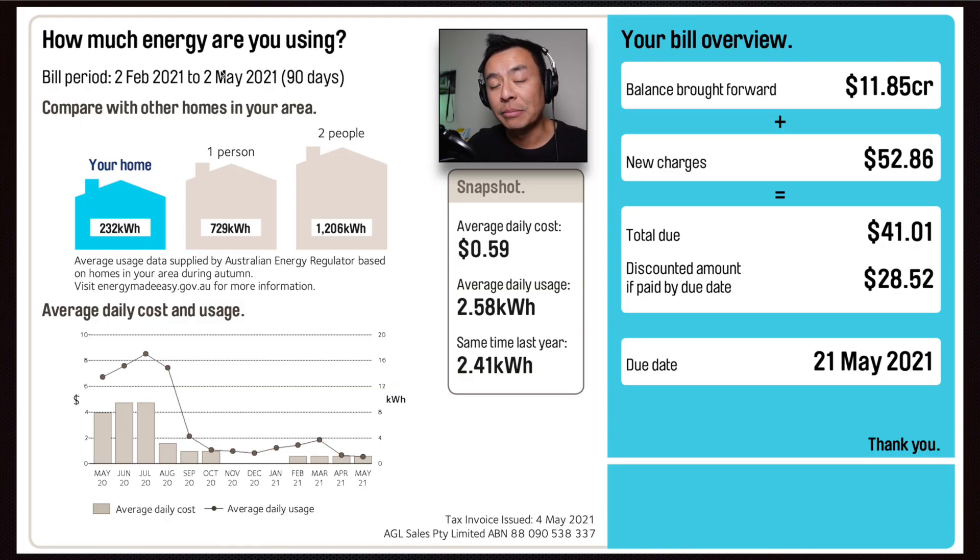Welcome back guys. Just a little bit about myself to remind you: I live in a family of four in Sydney, Australia. We've got a pool which runs a pool pump between two to four hours per day depending on the time of year. We've got an 8.4 kilowatt solar array and a 13.5 kilowatt hour Tesla Powerwall 2 and we also have two electric cars, a Tesla Model 3 and a Tesla Model S. Here's a snapshot from our latest electricity bill between the 2nd of February 2021 and the 2nd of May 2021, a 90 day period.